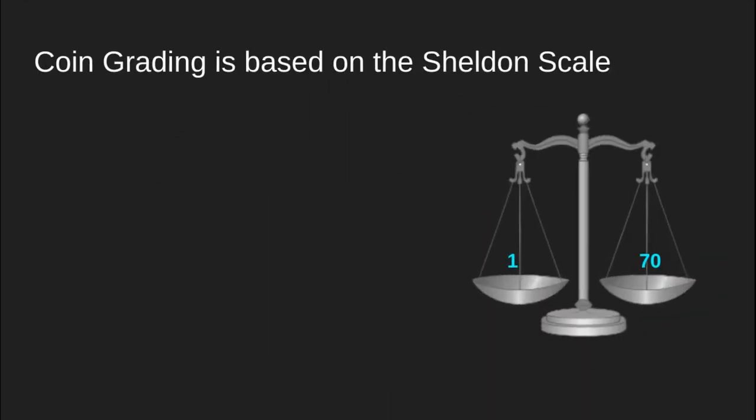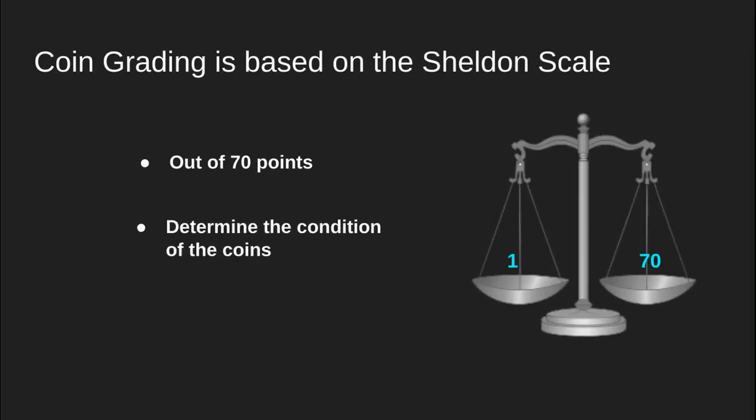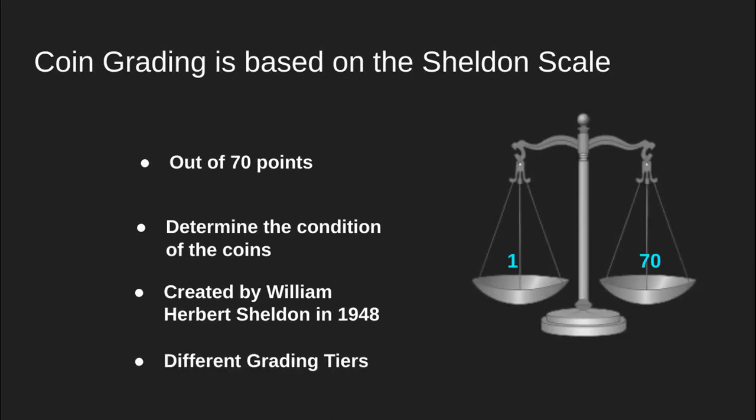Coin grading is based on the Sheldon Scale. A few facts about the Sheldon Scale: first, it's out of 70 points. It determines the condition of the coin. It was created by William Herbert Sheldon in 1948, and it has different grading tiers.